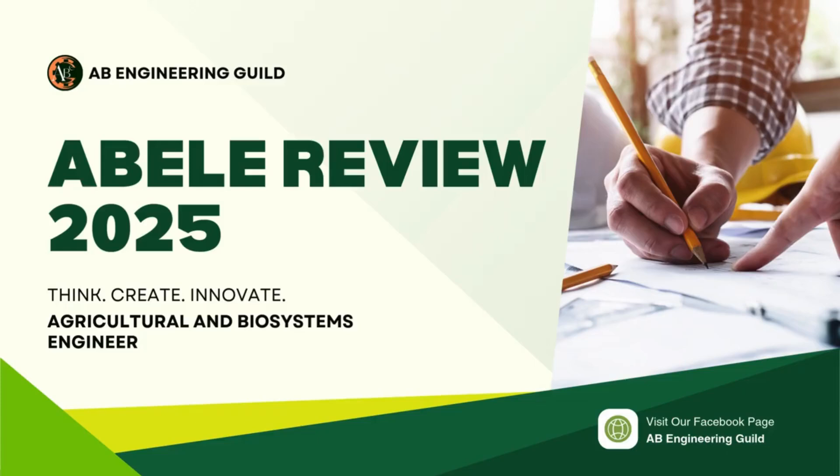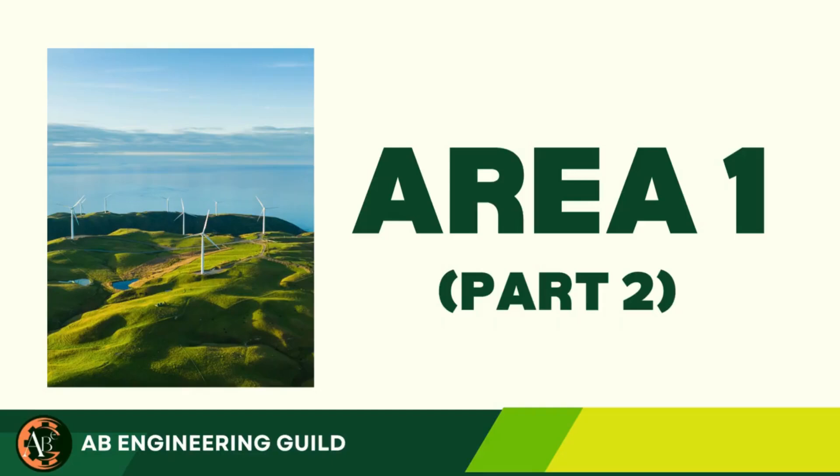Today, we're bringing you 10 ABLE Review Questions to help you prepare for the upcoming Agricultural and Biosystems Engineering Licensure Exam. These questions cover both theoretical concepts and board-style computations, so make sure you've got your paper and pen ready. Let's get started.